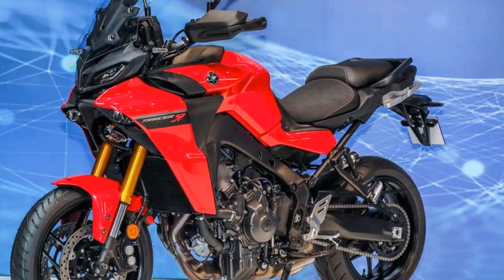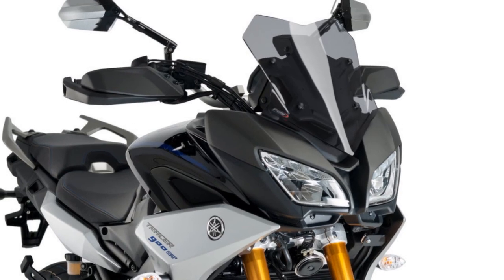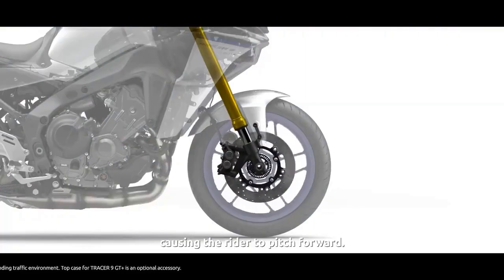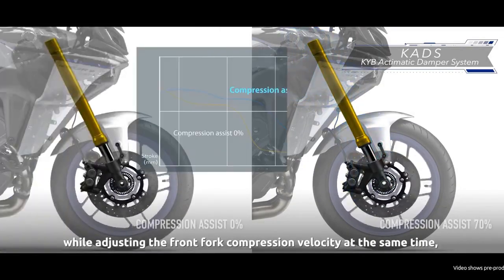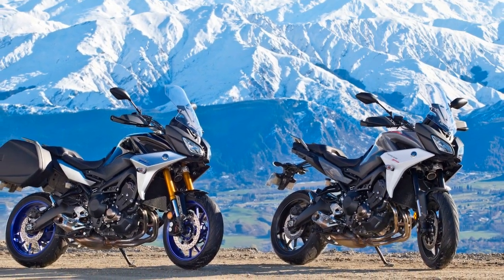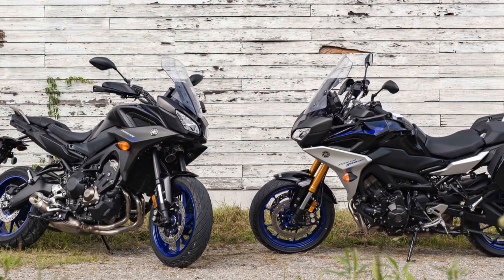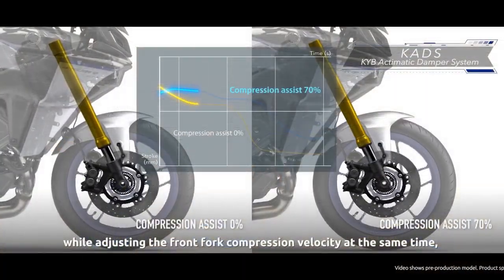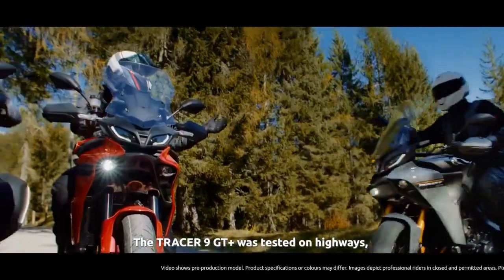The riding experience on the Yamaha Tracer 900 is nothing short of thrilling and versatile. Power and Performance: The Tracer 900 is powered by a potent 847cc liquid-cooled inline three-cylinder engine delivering an impressive 115 horsepower and 64.5 lb-ft of torque, providing exhilarating acceleration and strong passing ability. The engine's cross-plane crankshaft design contributes to a unique and lively power delivery that makes it stand out in its class, whether navigating busy city streets or cruising on the highway.